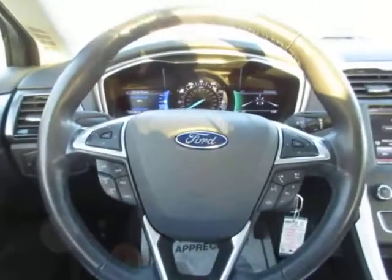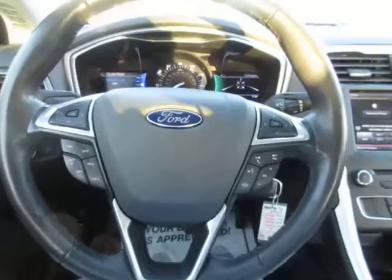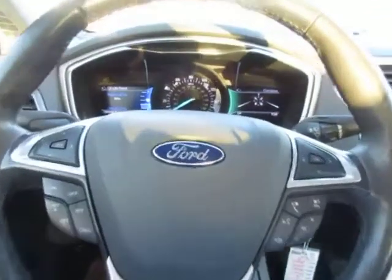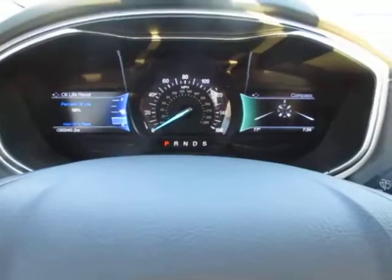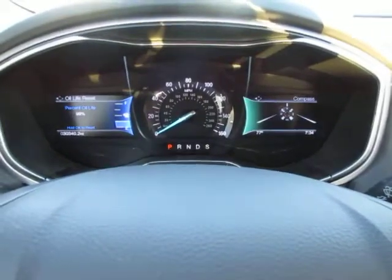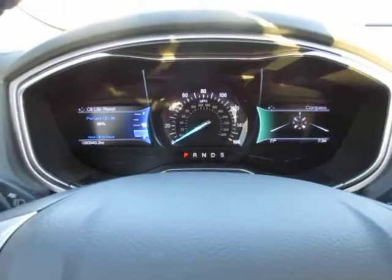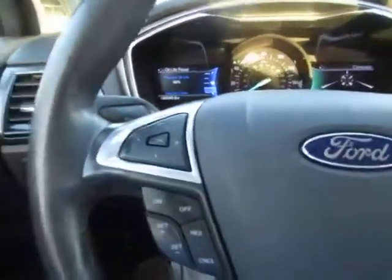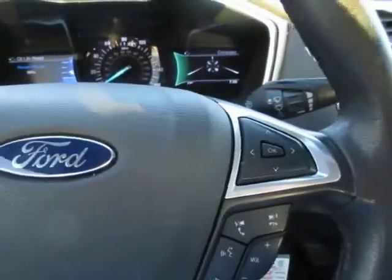The steering wheel features your cruise control on the left hand side, your phone and Bluetooth connectivity on the right hand side. There's a series of menus to scroll through on this dash by using the function keys here on the left and the right.